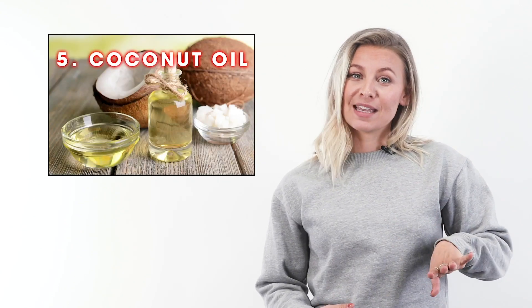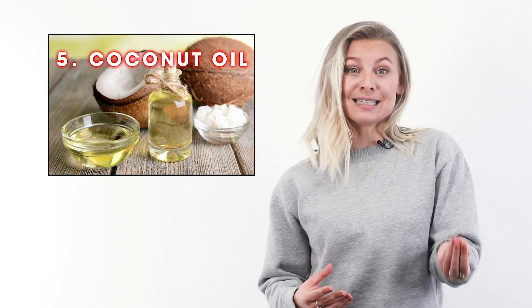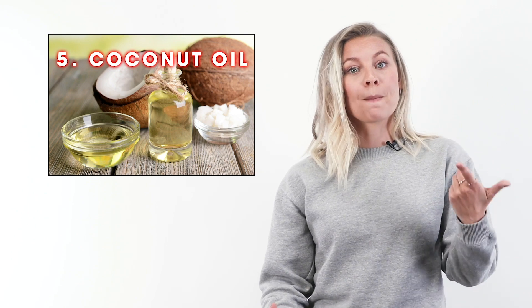Number five is coconut oil. Coconut oil is a phenomenal source of weight-loss-promoting fatty acids called MCTs. MCTs go straight to your liver, where they are converted into ketones, which your body uses for energy. A wealth of research reveals that adding MCTs — converted into ketones — can lead to weight loss results.